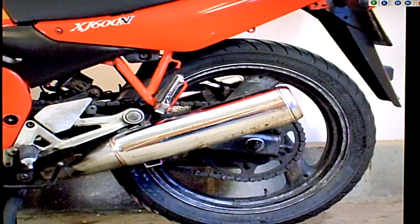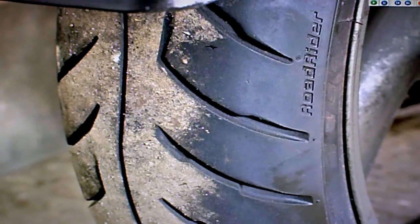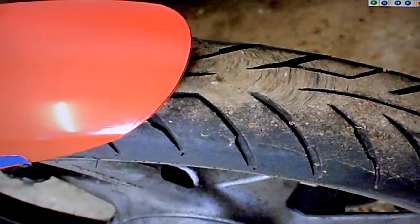The rear suspension links have no play and the rear suspension unit has got its damping, so that's in good order — worth mentioning because that's a fairly expensive thing to fix on an MOT. The rear tyre has got plenty of tread, quite newish, and the front tyre is pretty much like new as well.